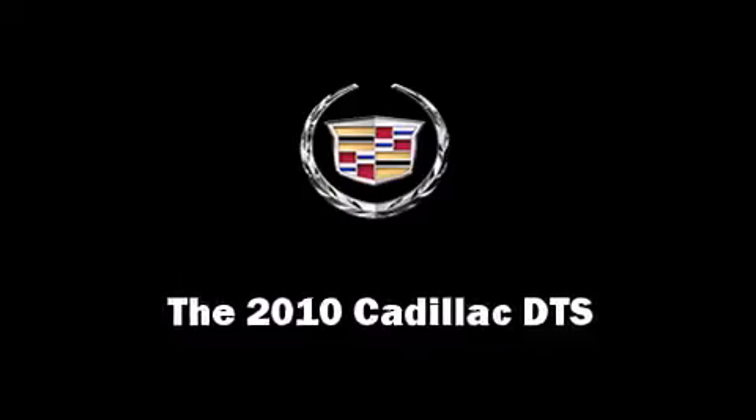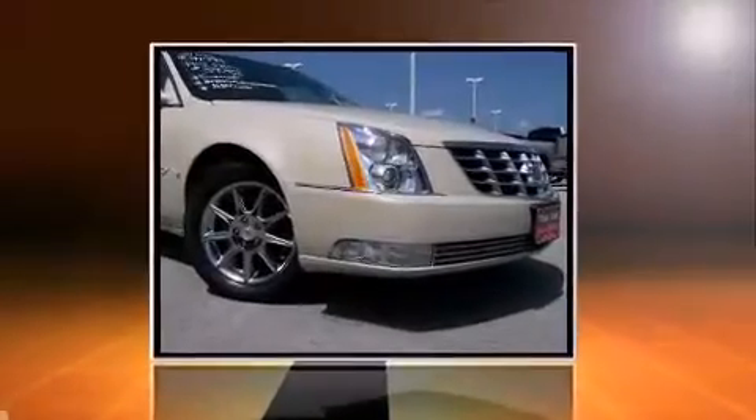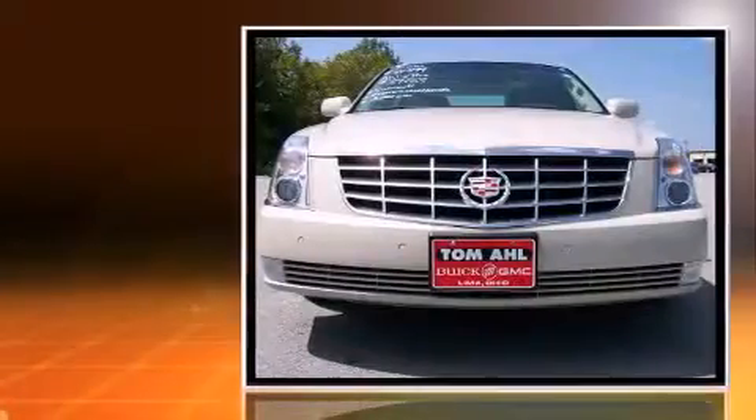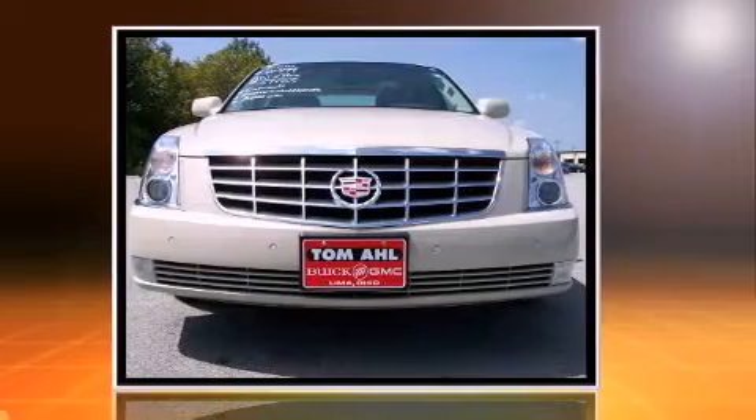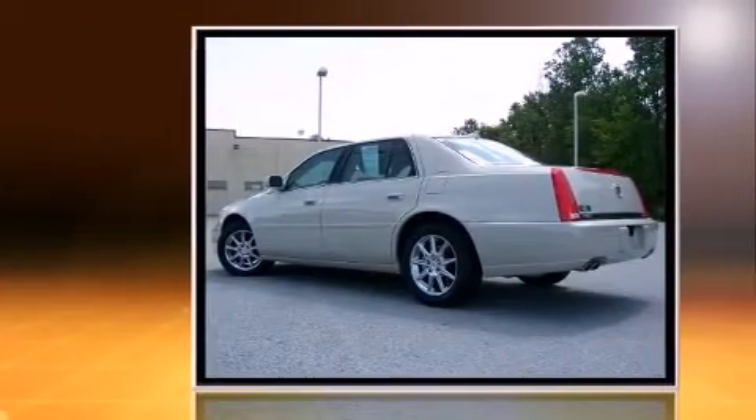Come test drive this 2010 Cadillac DTS. This four-door sedan has just over 15,000 miles. It features an automatic transmission, front-wheel drive, and a powerful eight-cylinder engine.